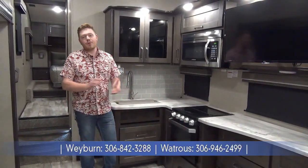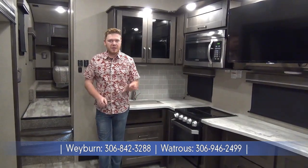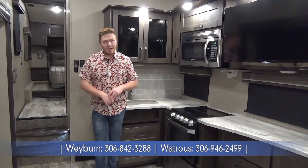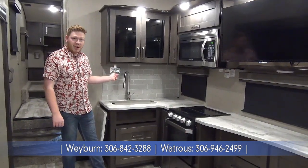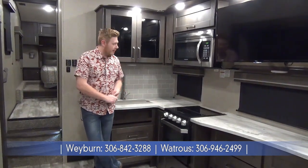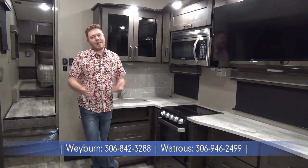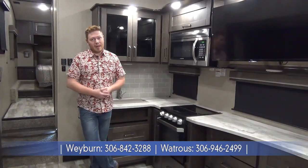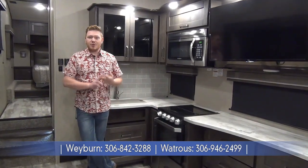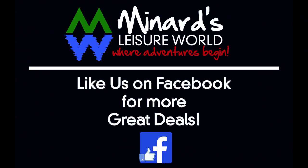Thanks for coming along on this walkthrough of the new 2020 Reflection 260RD with all the new 2020 updates. A few things to remember: it is half ton towable, and if you have a bigger truck the shorter length will help with tandem towing. The new 2020 also comes with a roof mounted universal solar prep, so you can go off grid. Overall, it's a great floor plan for a couple — tons of space in the kitchen, lots of storage, that big fridge, and the comfy theater seats. It just doesn't get any better in the half ton towable game. If you'd like to learn more, check us out online at minardsleisureworld.com. We have two locations — one in Watrous and one in Weyburn. Hope to see you soon.